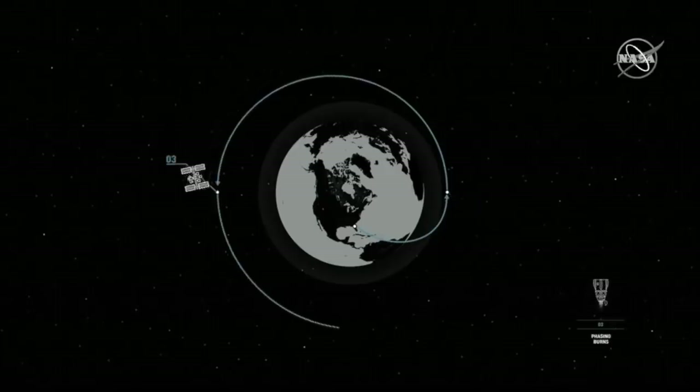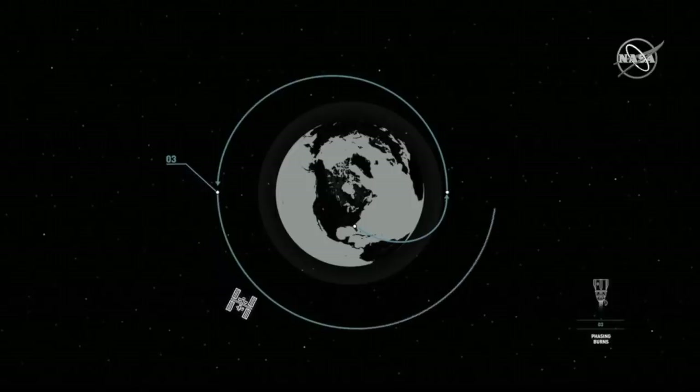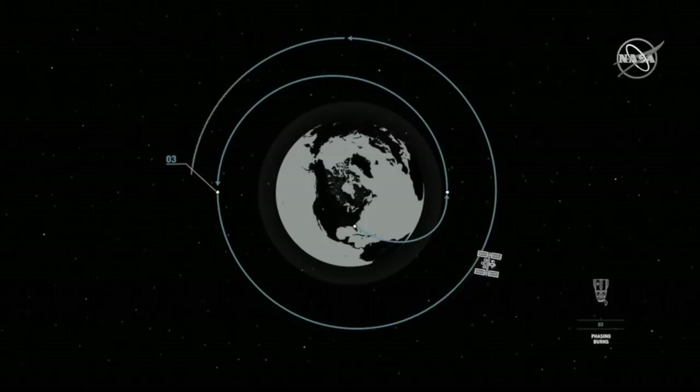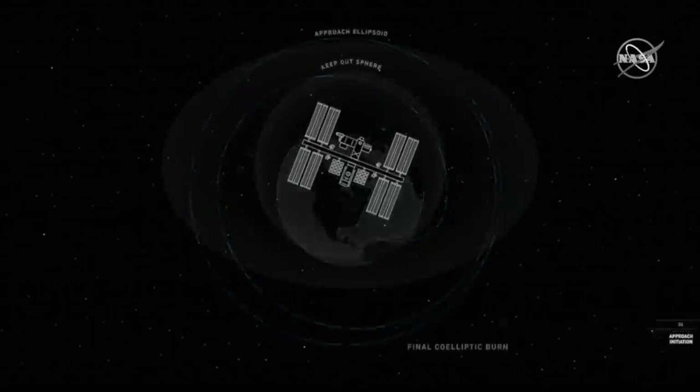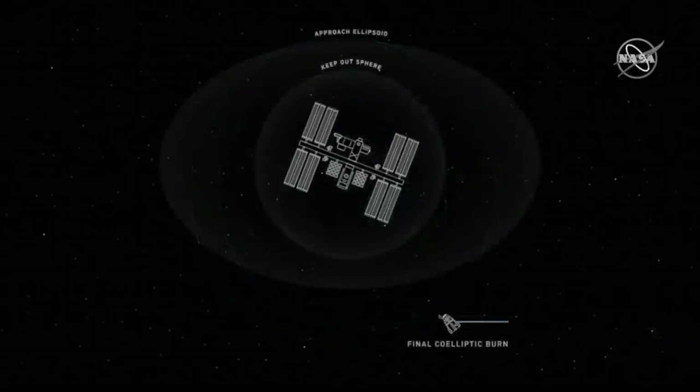You can actually see what Dragon has been doing over the past 24 hours right now on your screen. Immediately after the Dragon spacecraft separated from the Falcon 9 rocket, it began what we call the activation and rendezvous phase of the mission. During this phase, mission operators configured the vehicle for on-orbit operations.